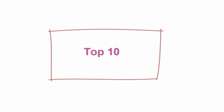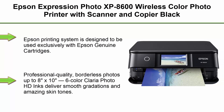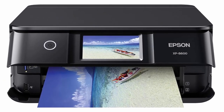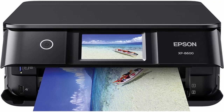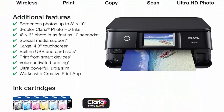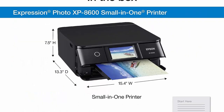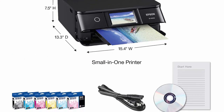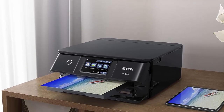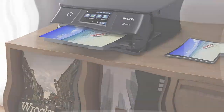Top 10. Epson Expression Photo XP-8600 Wireless Color Photo Printer with Scanner and Copier, Black. The Epson Printing System is designed to be used exclusively with Epson Genuine Cartridges; use of non-genuine ink could cause damage not covered under the printer's limited warranty. Professional quality borderless photos up to 8x10 inches. 6-color Claria Photo HD inks deliver smooth gradations and amazing skin tones. Special media support with rear paper feed accommodating specialty paper, plus the ability to print directly onto CDs and DVDs.